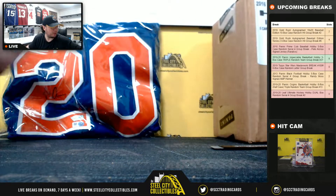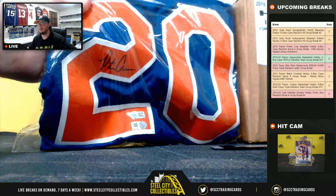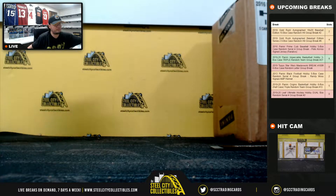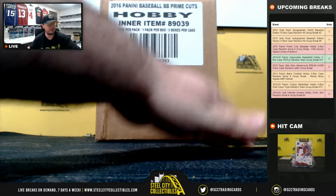Somebody in this break will also receive the Pete Alonso signed jersey from Fanatics. We'll set that off to the side for now.